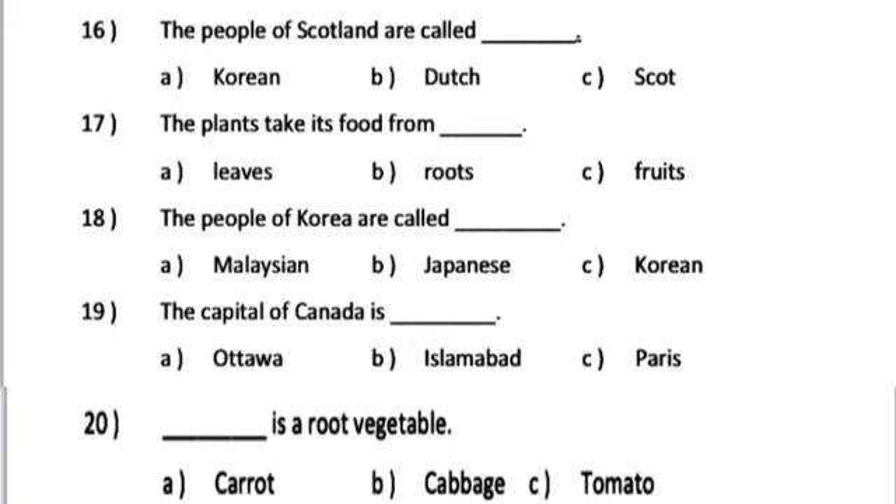Number 19. The capital of Canada is dash. A. Ottawa. B. Islamabad. C. Paris.